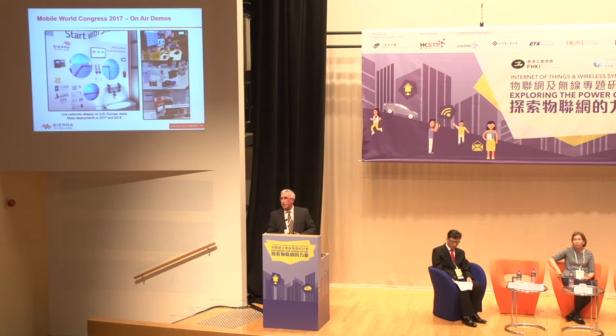On our CR Wireless booth at Mobile World Congress this year, we demonstrated the extended coverage capability of LTE Cat M. We had also previously demonstrated power consumption improvements with these LPWA technologies.